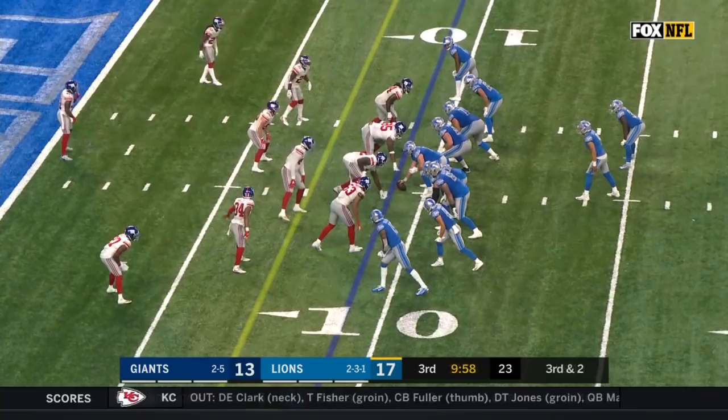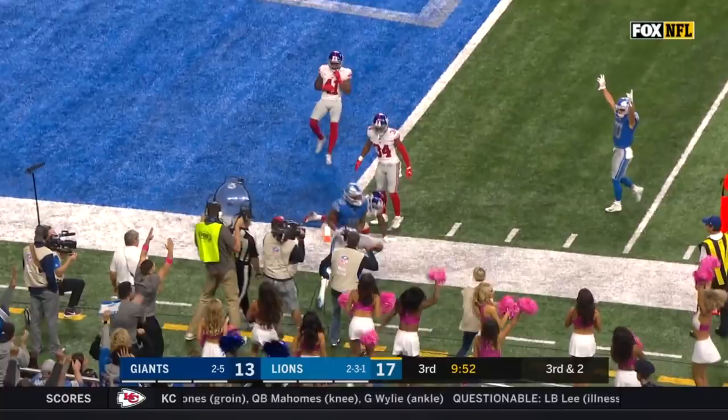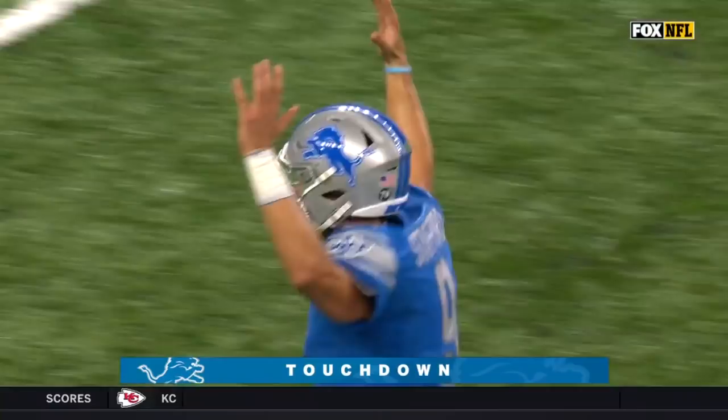Third down and two. Stafford to the end zone — and the catch is made by Galladay for a Lions touchdown!